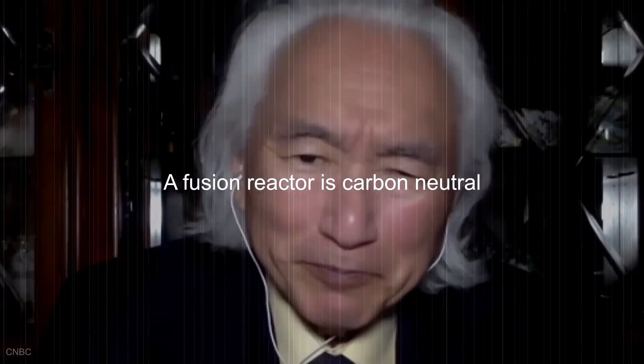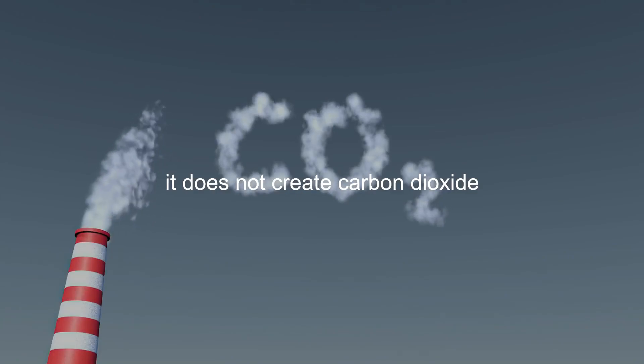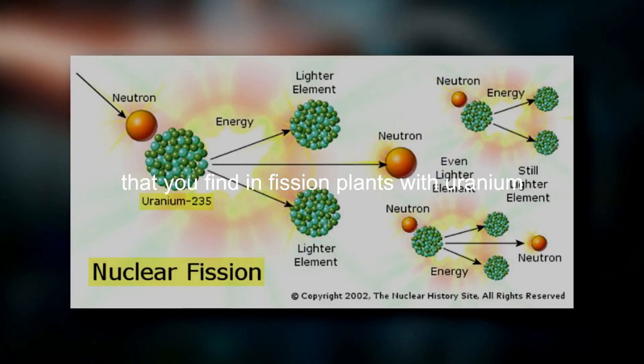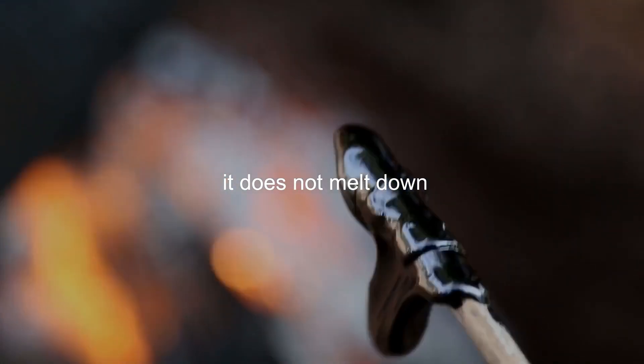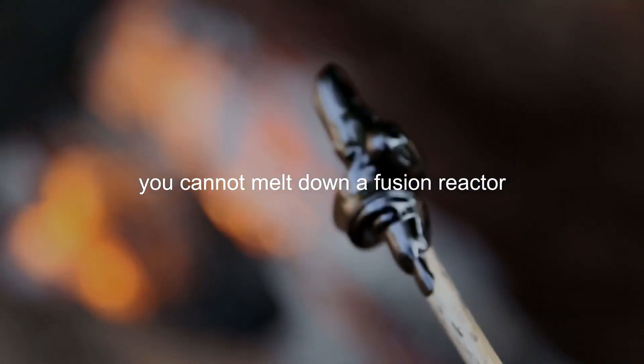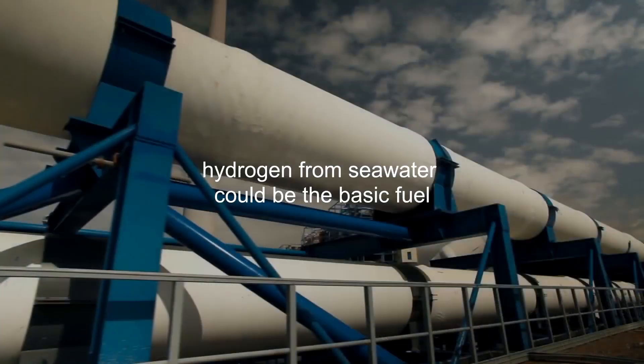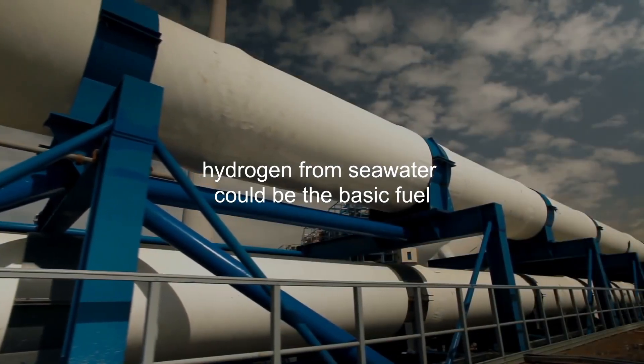A fusion reactor is carbon neutral. It does not create carbon dioxide. It does not create copious quantities of nuclear waste that you find in fission plants with uranium. It does not melt down — you cannot melt down a fusion reactor. And the fuel? The fuel is seawater. Hydrogen from seawater could be the basic fuel.